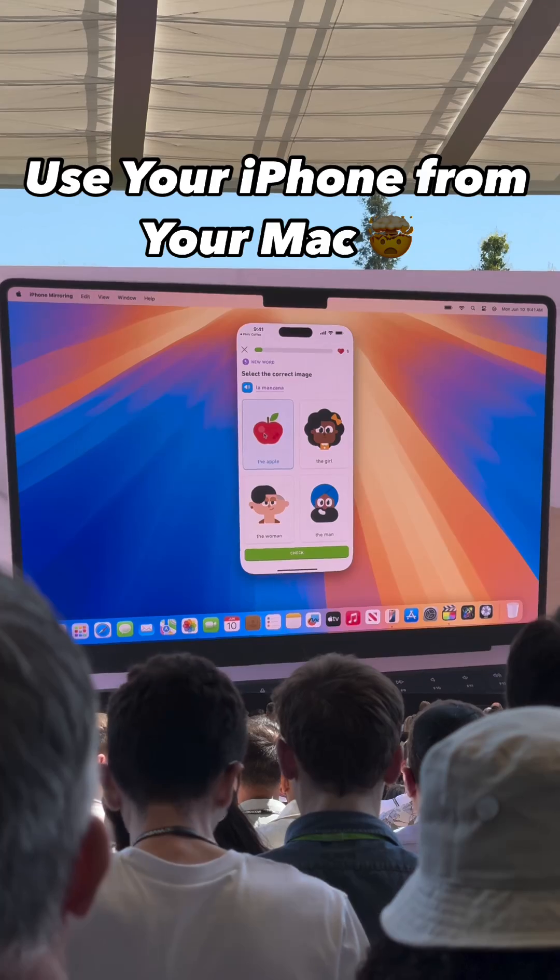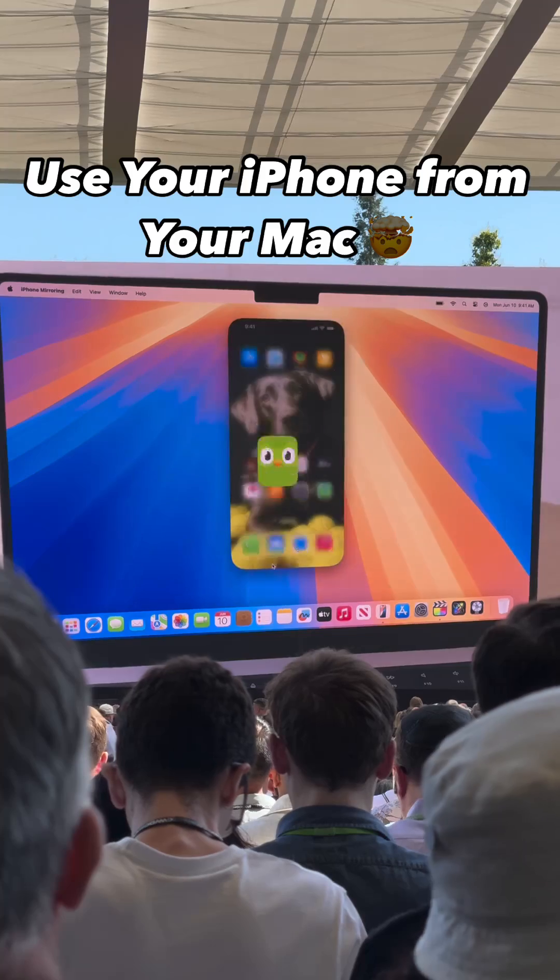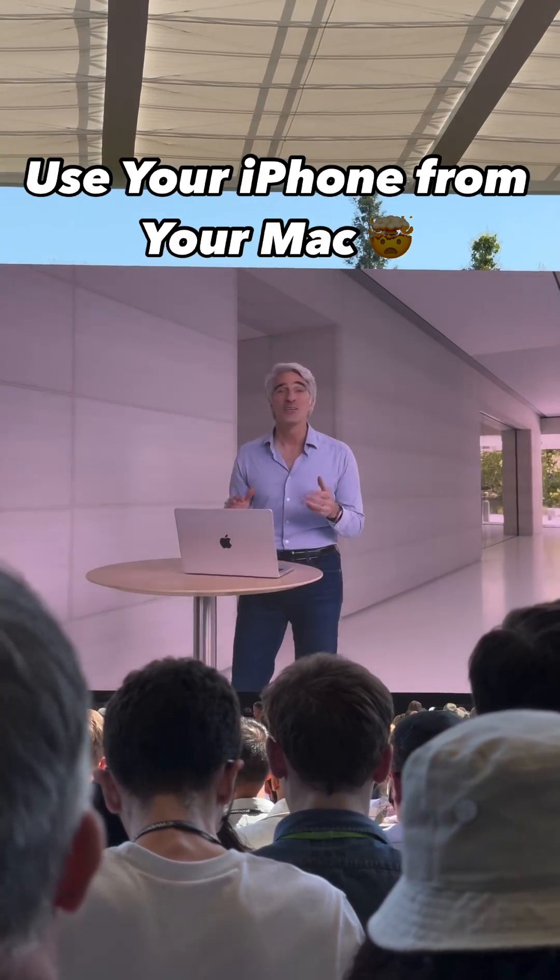La manzana. As you can hear, my iPhone's audio even comes through my Mac. So, you might be wondering...